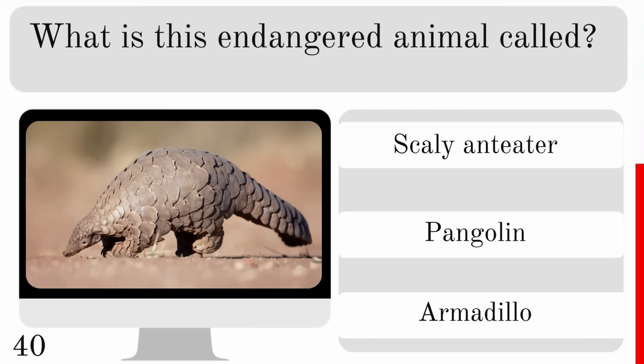Which is the largest elephant? The African savannah, African forest or Asian? And the largest is the African savannah.